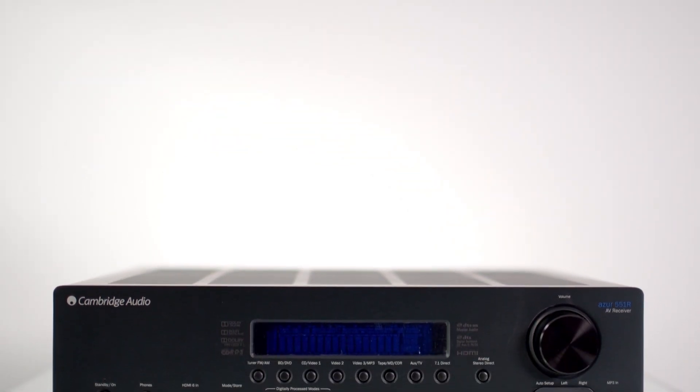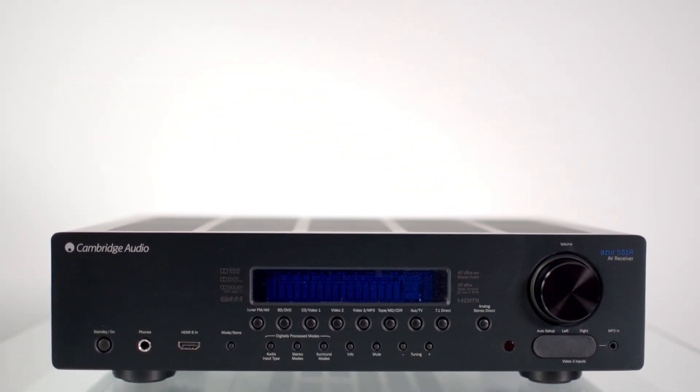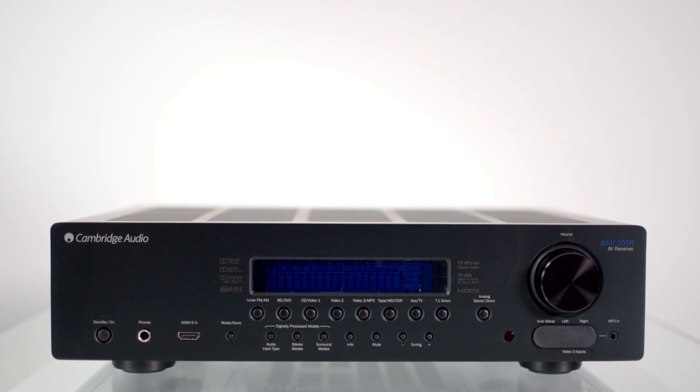At Cambridge Audio, we strive to ensure that our receivers deliver the same audio performance levels as our award-winning stereo amplifiers. The Azure 551R V2